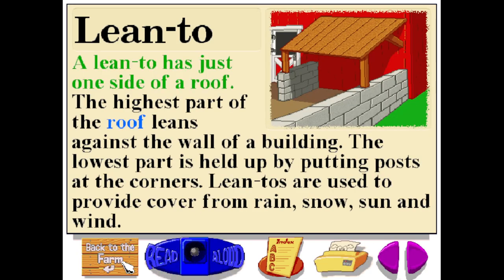A lean-to has just one side of a roof. The highest part of the roof leans against the wall of a building. The lowest part is held up by posts at the corners. Lean-tos are used to provide cover from rain, snow, sun, and wind.